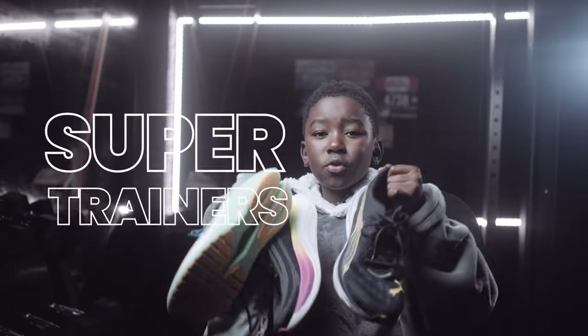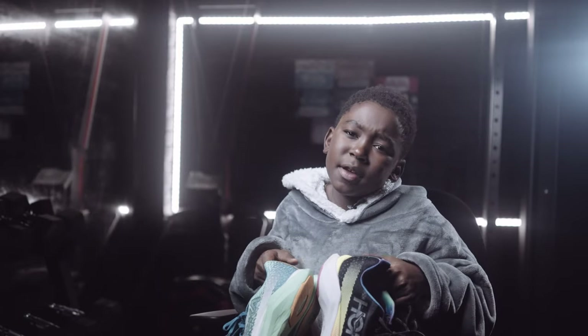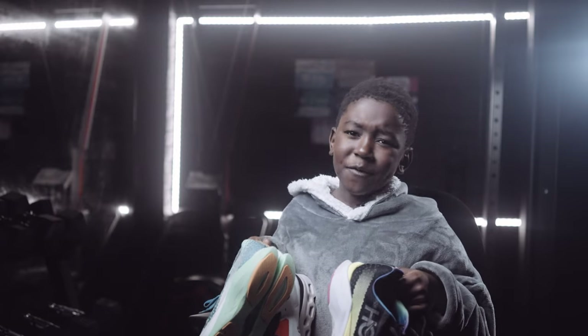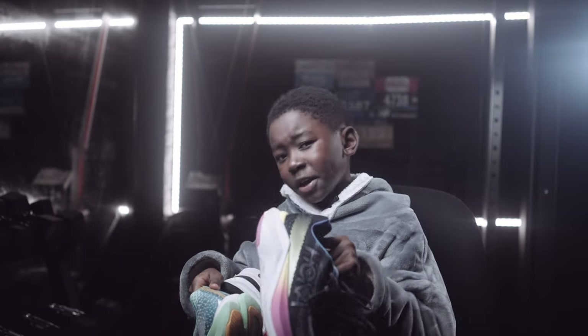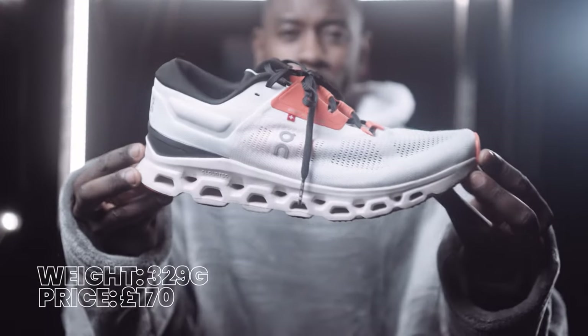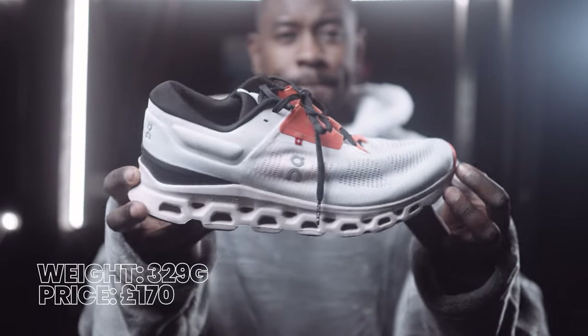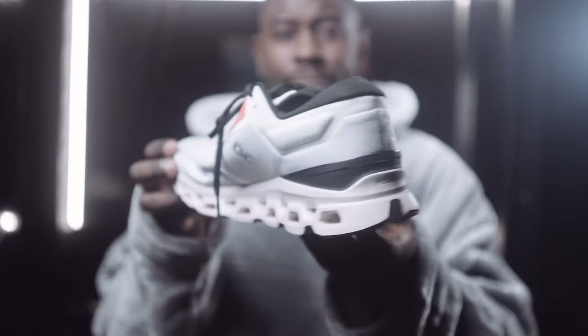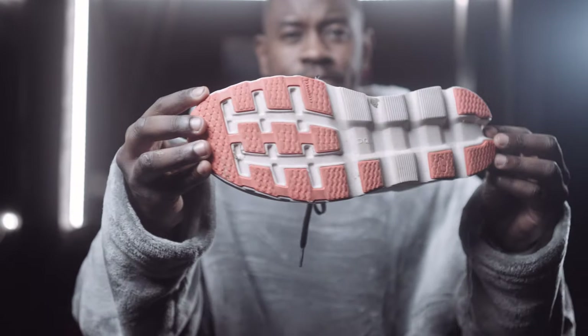Next up are super trainers — daily trainers with a plate in them, not the plate you eat dinner off! Starting at number three is On Running's Cloud Stratus 3. It's an upgrade from version 2 — you can really tell in the comfort it offers. I genuinely love this shoe and it feels quite similar to the Cloud Monster, but I find this one to be much more comfortable.